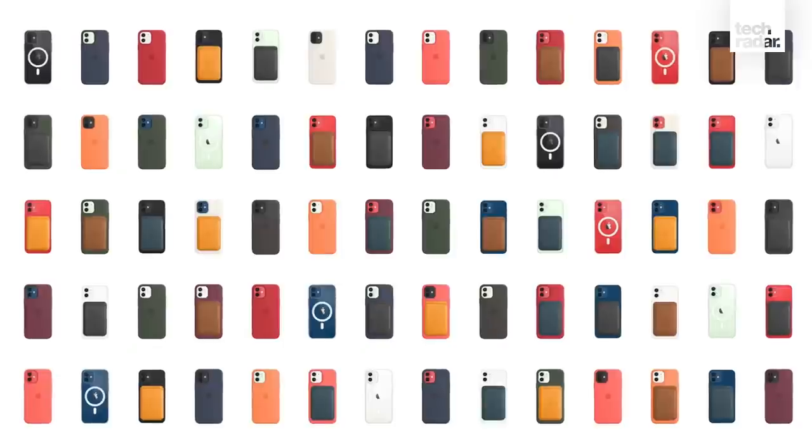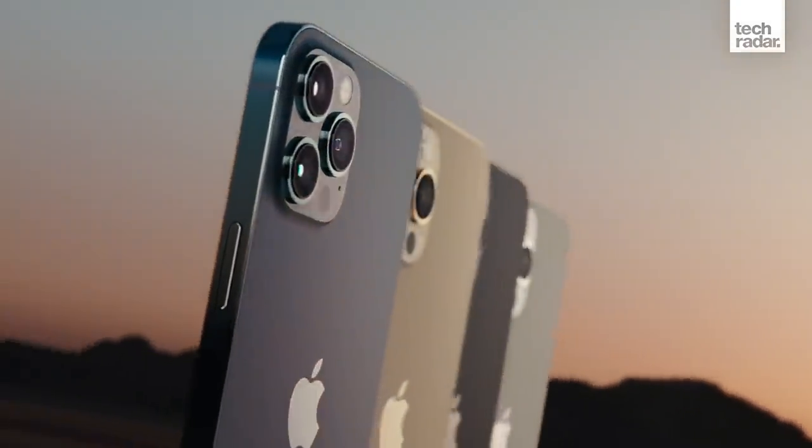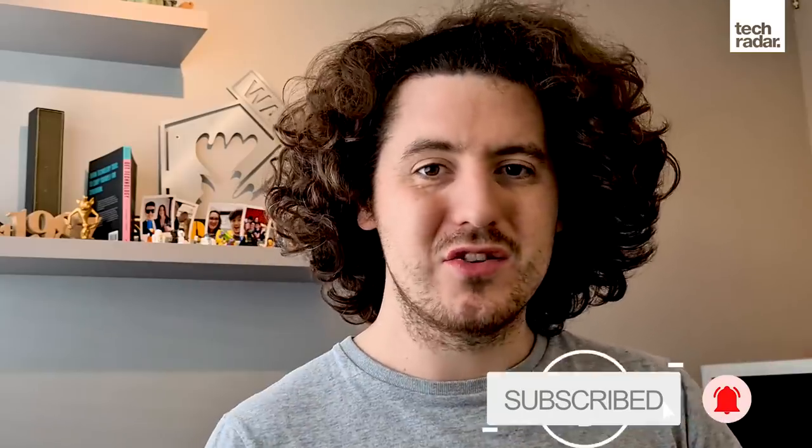So if you want the latest and greatest, obviously the iPhone 12 is a better buy — but for many, the iPhone 11 could well be the phone for you. Let me know what you make of it in the comments. You can get me on Twitter at JJ McCann. Stay tuned to TechRadar for even more videos, great content, and reviews. I've been John McCann — thank you very much for watching.